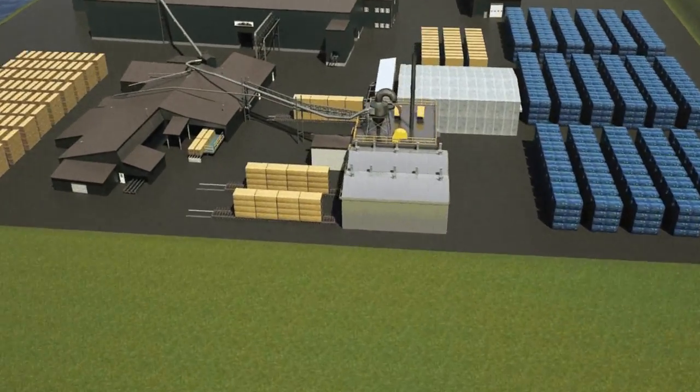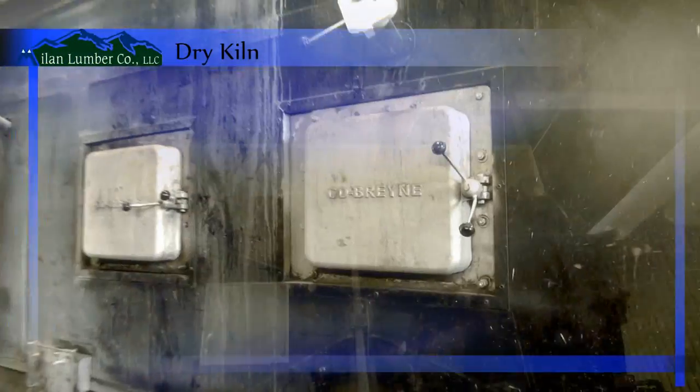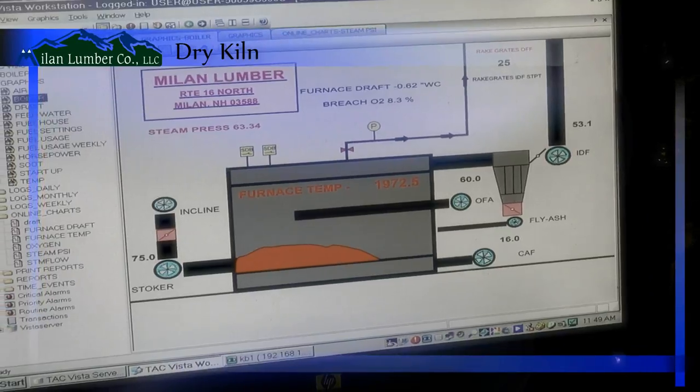Before shipping, much of the lumber from the mill is seasoned in one of the facility's four kilns. The two Mectrec and two USNR kilns each have a capacity of 175,000 board feet.